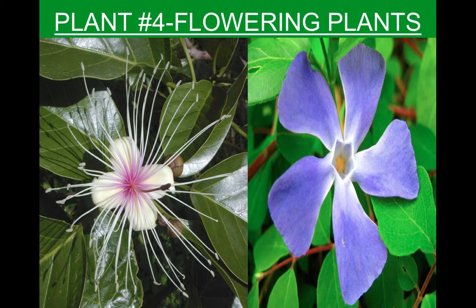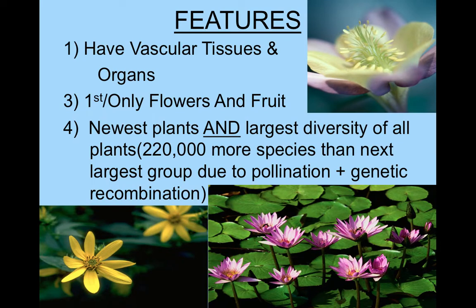Flowering plants have vascular tissues and organs, so they can get really big. The rainforest trees are flowering trees, not conifers. They are the first and only plants to have flowers and fruit. Strangely, even though they're the newest plants, they have the largest diversity of all plants - more different species than any other group. You might expect mosses, being first to evolve, to have the most diversity, but in actuality the most recent flowers do.